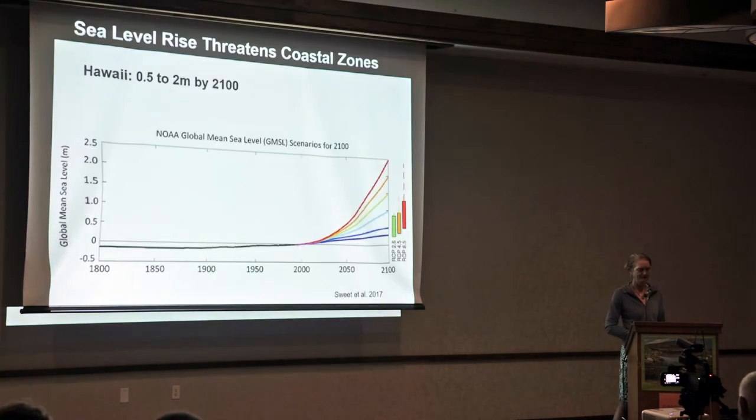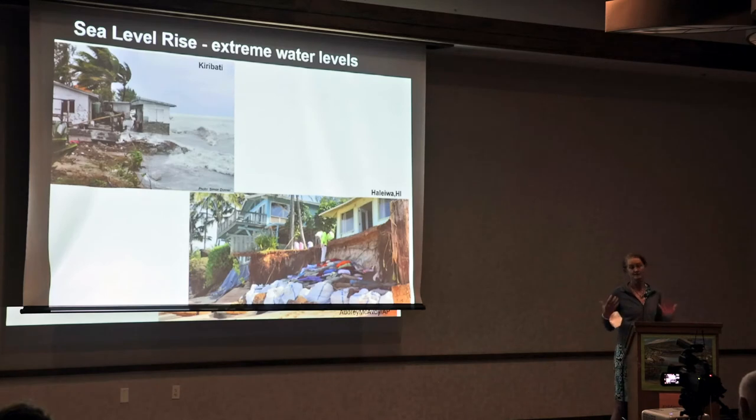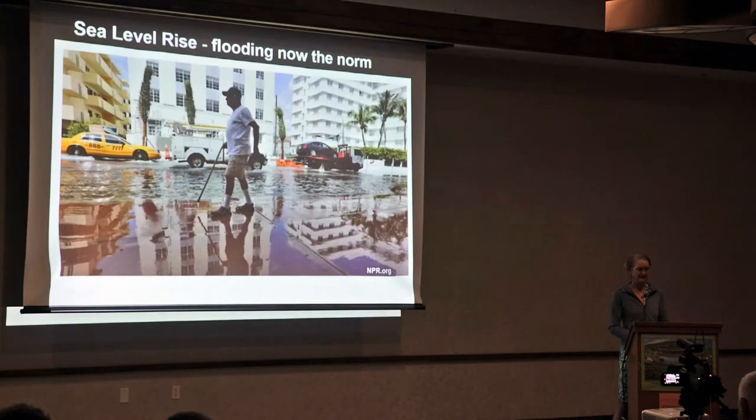Sea level rise in Hawaii is expected to be about half a meter to two meters by 2100, depending on our emission scenario. We often think about sea level rise in extreme terms — storms hitting shores causing erosion — but what I really want you to think about is the new norm. In Miami Beach, Florida, they're getting what's called sunny day flooding, where high tides that used to be rare are happening more and more. This norm actually has the opportunity to create new habitat if we plan for it.